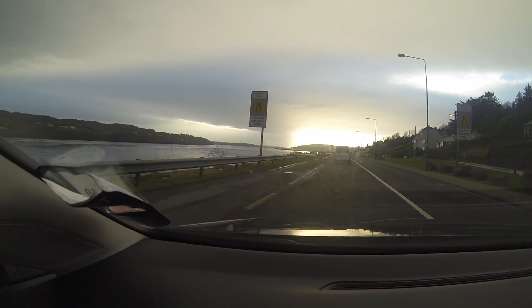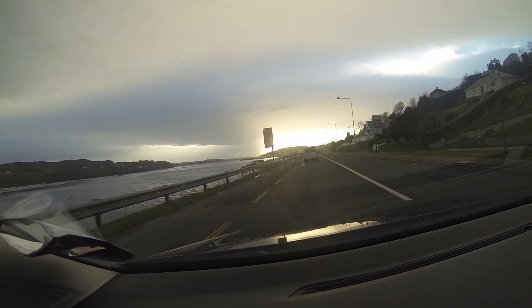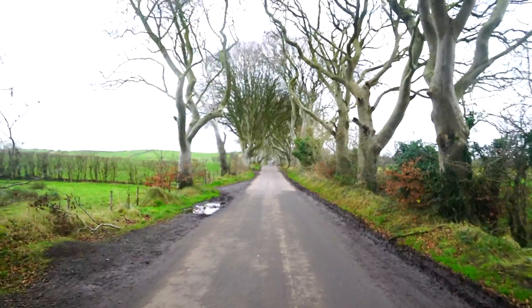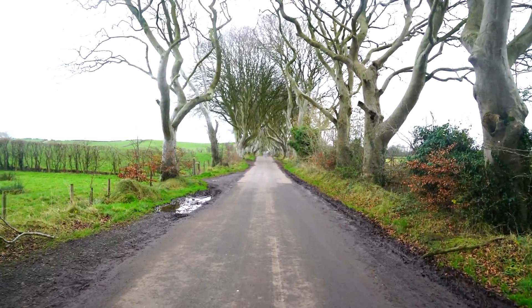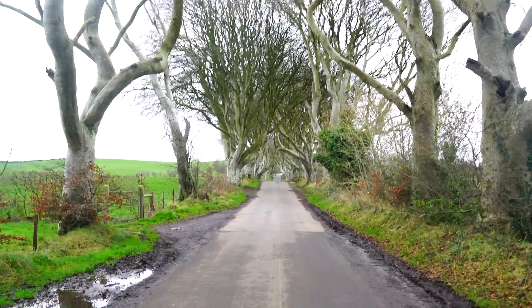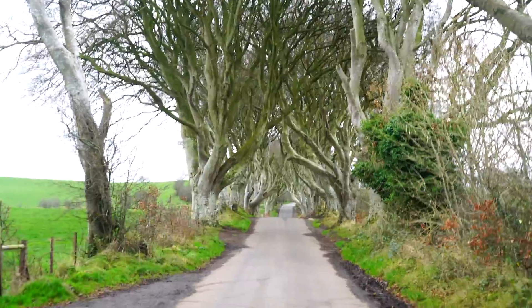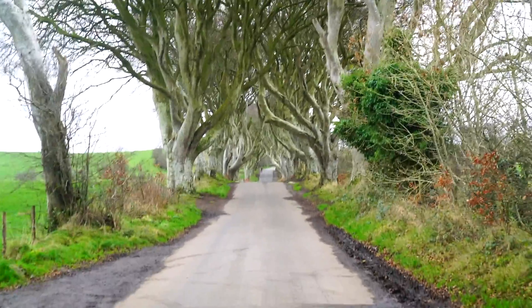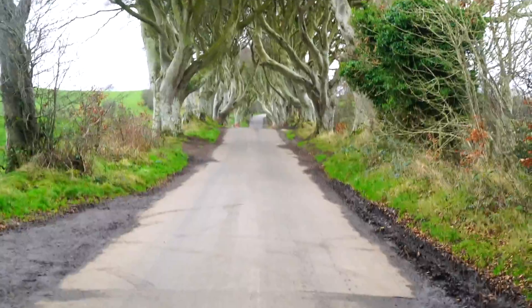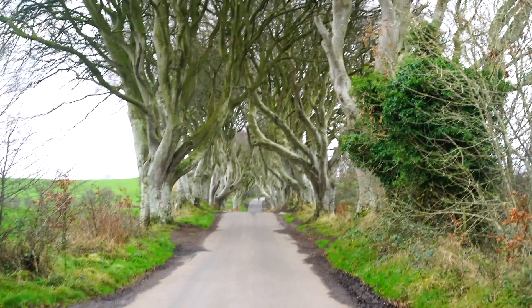The final journey saw us travelling from the Giant's Causeway down to see the Dark Hedges, made famous by Game of Thrones. This is the tree-lined avenue of trees popularised by Game of Thrones apparently. We managed to get a couple of shots with nobody on the street — quite a nice little avenue of trees. Conditions aren't brilliant but black and white will be okay.